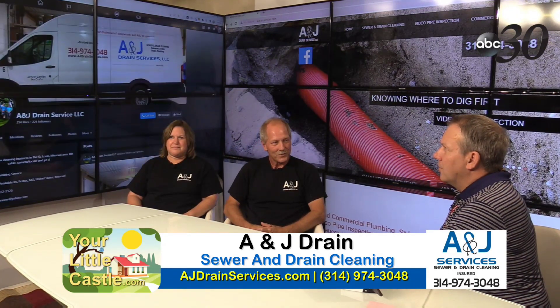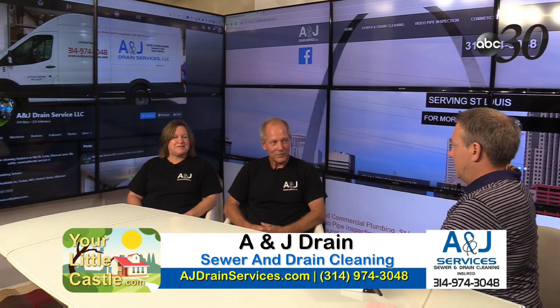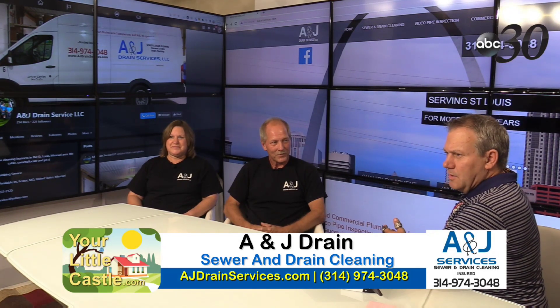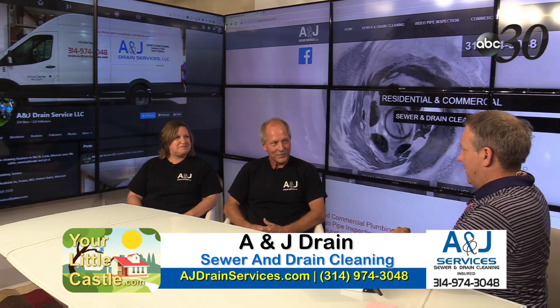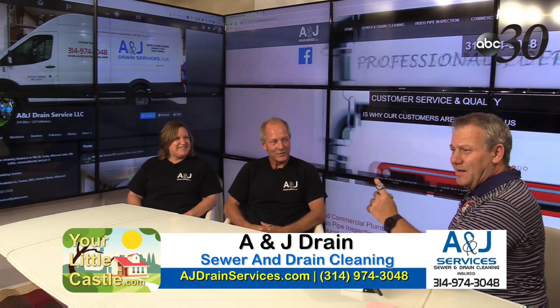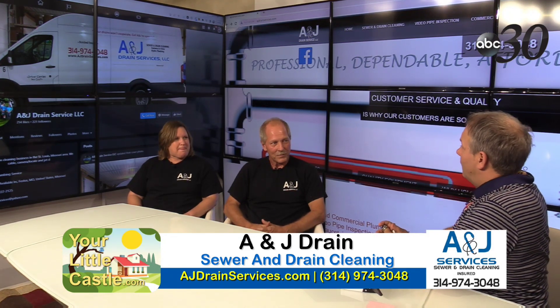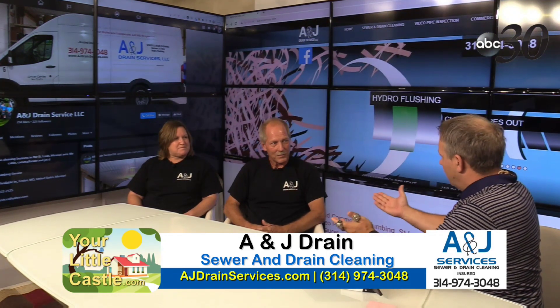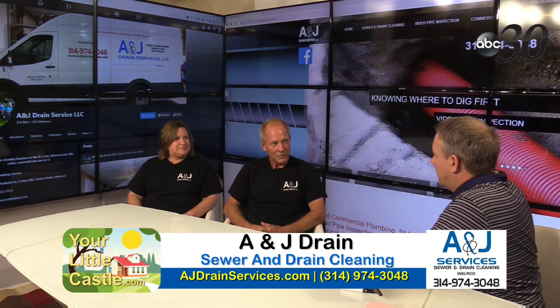There's the A&J Drain Services Facebook page — they call it a fan page, so you must be legit because you've got a website and a Facebook page. They've also got a lot of great reviews. Tell me — you've been married and running this business together. How many years have you been in business?